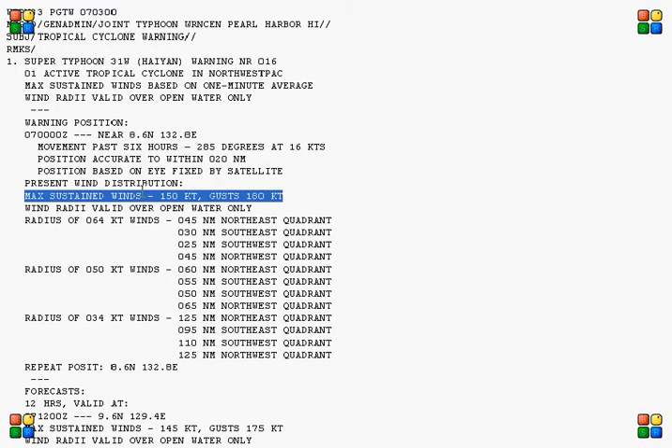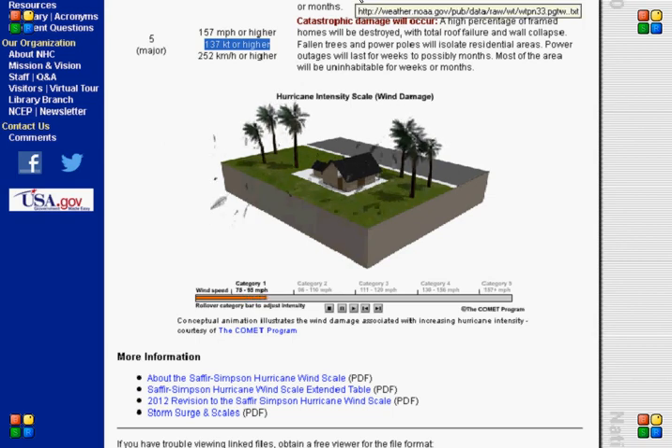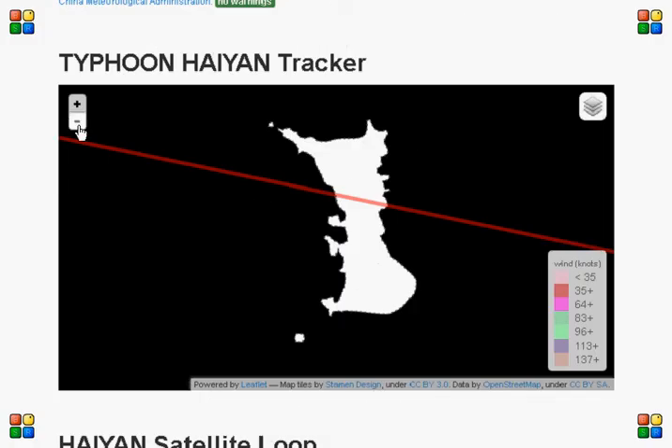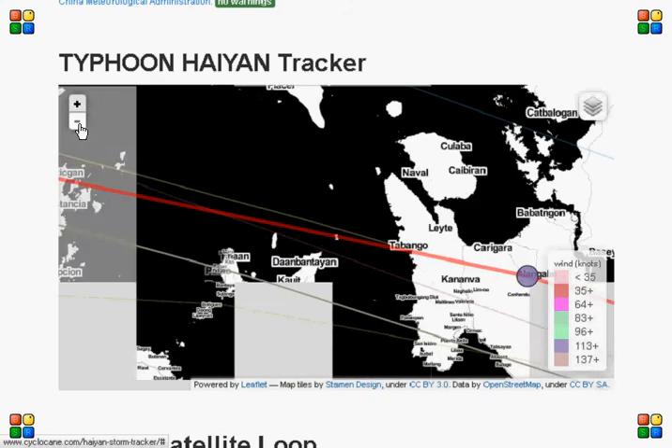And Category 5. It says here 150 knots. Category 5 hurricane is 137 knots or higher — that's 13 knots less than what it's currently recorded at. I just hope that it doesn't hit Malapascua with that force because there won't be a lot left.